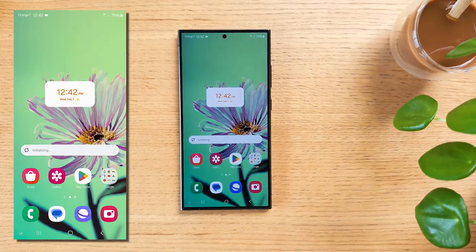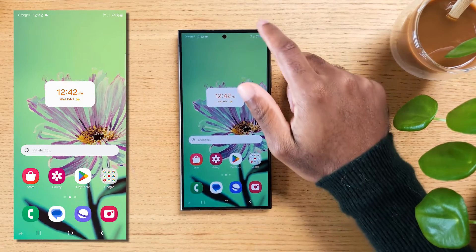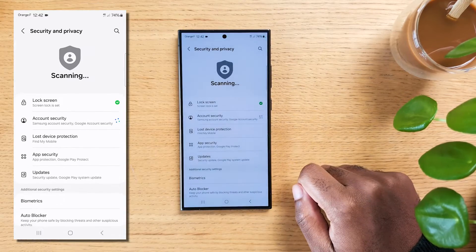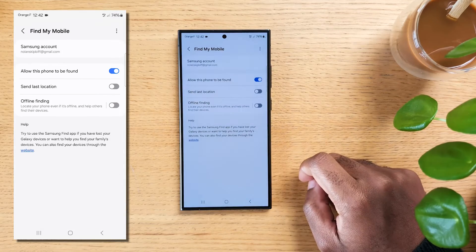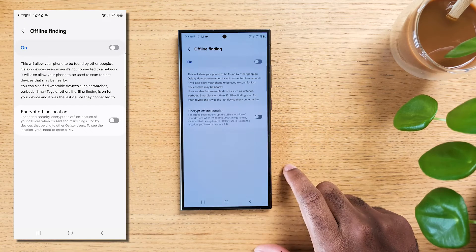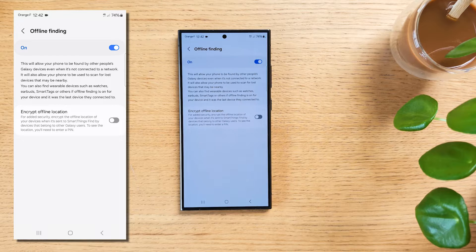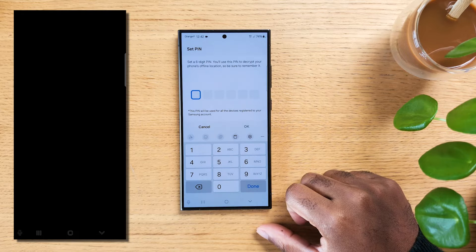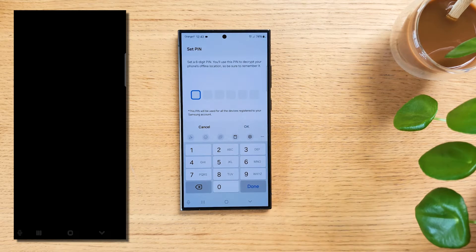Did you know you can find your phone even if someone turns it off? Swipe down and tap the gear icon to access Settings, scroll down to 'Security and privacy,' tap 'Lost device protection,' then tap 'Offline finding' and turn it on. With offline finding enabled, your Samsung Galaxy device can be located even when turned off, using nearby Samsung devices to help pinpoint its location. You can use the Find My Mobile service on the Samsung website to track it. For added security, turn on 'Encrypt offline location' so your location data requires a PIN to be consulted. Make sure you're logged into your Samsung account.